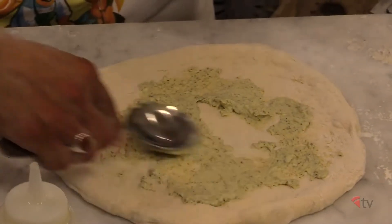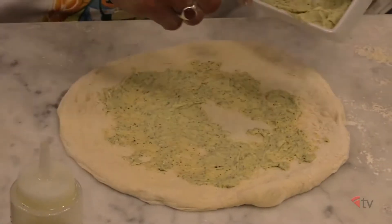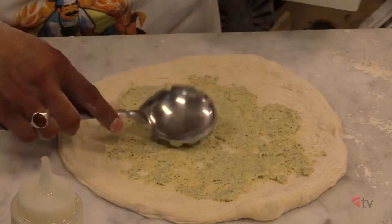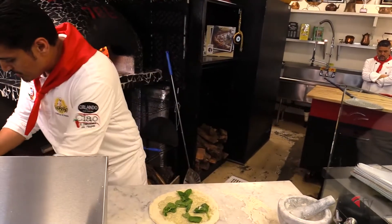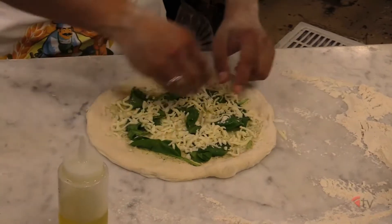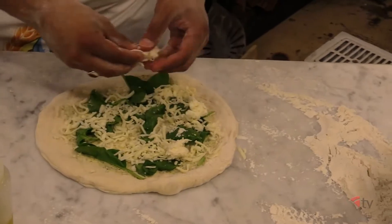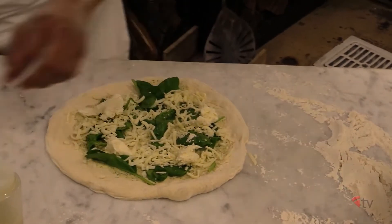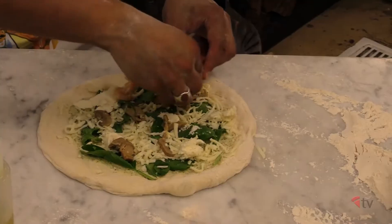It has Romano. It also has Montrejac to get a little salt. And then I'm going to finish it with some fresh mozzarella, as well as a little shredded spinach and shredded mozzarella. We're going to add some mushrooms and shrimps.